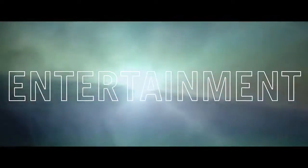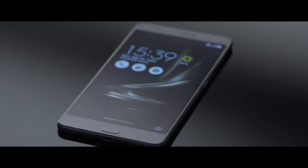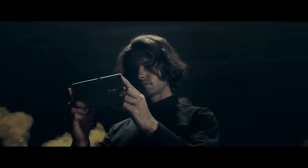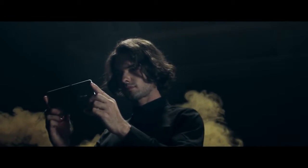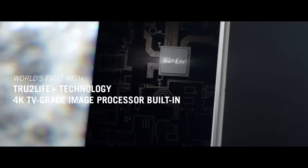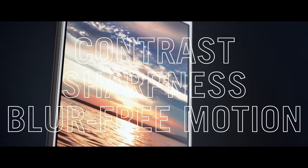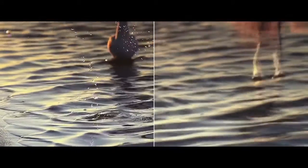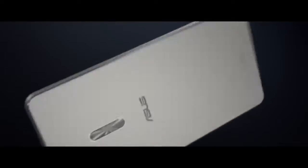Entertainment is the foundation on which the Zenfone 3 stands, and the king among them is the Zenfone 3 Ultra. Rocking a massive screen and next-level audio, the Ultra is the ultimate portable entertainment smartphone. With True2Life Plus, Zenfone 3 Ultra produces incredible images with a great contrast range and blur-free video. Every pixel is carefully measured and analyzed before it ever delights your eyes.